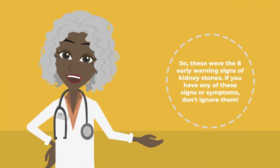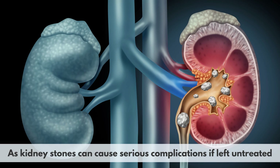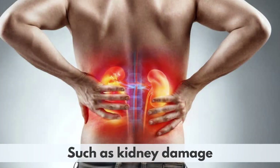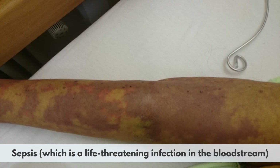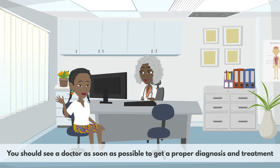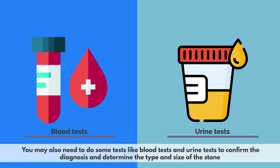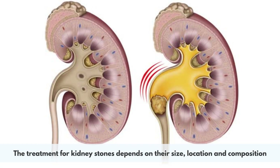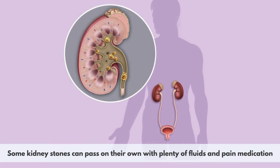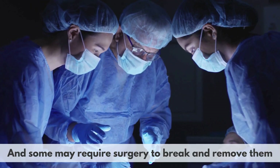Those were the 8 early warning signs of kidney stones. If you have any of these signs or symptoms, don't ignore them, as kidney stones can cause serious complications if left untreated, such as kidney damage, sepsis — which is a life-threatening infection in the bloodstream — or hydronephrosis, which is swelling of the kidney due to urine buildup. You should see a doctor as soon as possible to get a proper diagnosis and treatment. Your doctor will ask about your symptoms, medical history, and diet, and may order blood and urine tests to confirm the diagnosis and determine the type and size of the stone. Treatment depends on the size, location, and composition of the stone — some pass on their own with fluids and pain medication, others may require medication to dissolve or break them up, and some may require surgery.